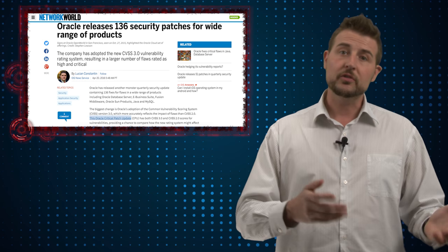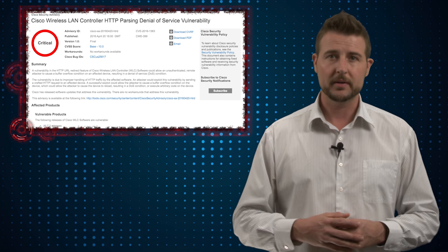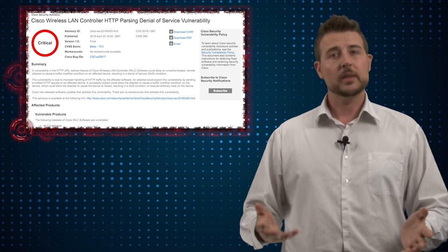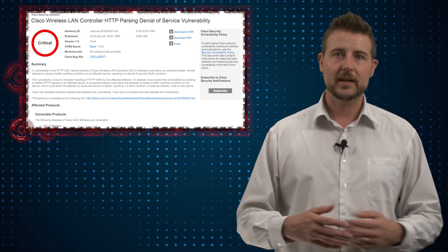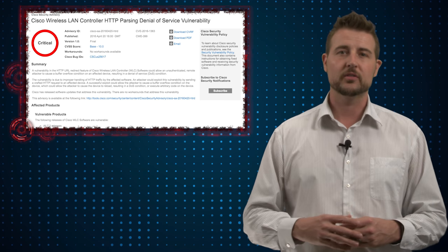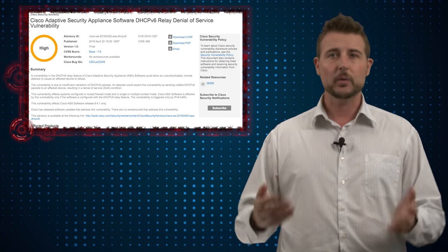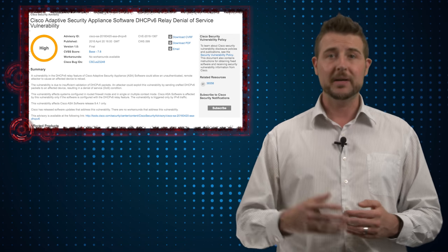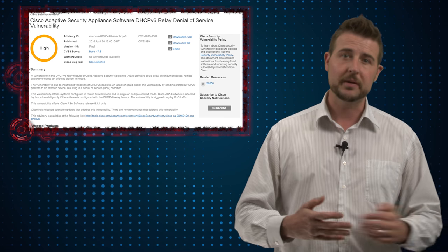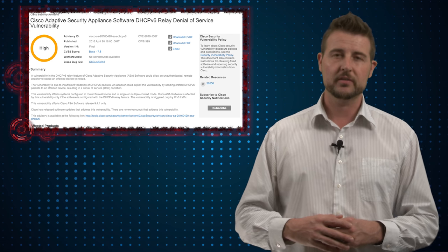Cisco also released a number of advisories fixing denial of service vulnerabilities in some of their products, including their wireless LAN controllers, their ASA firewall, and a few others. The ASA denial of service vulnerability is a little harder to exploit — it requires IPv6 and DHCP version 6, so it's only going to affect a smaller subset of customers.